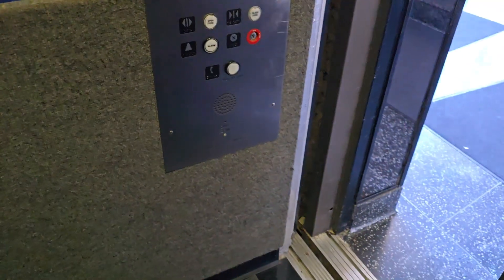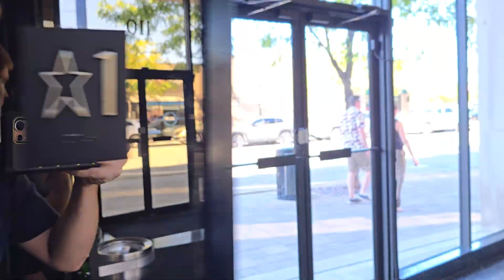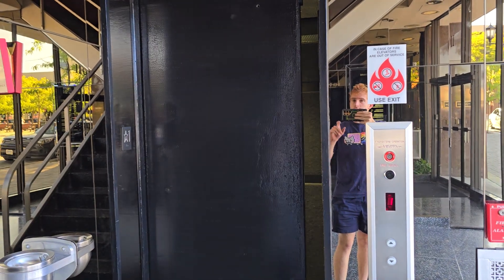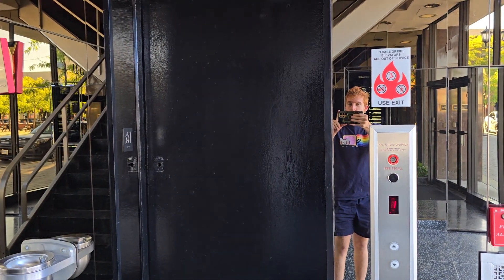Whoa. It's got leveling issues. Okay, okay — there it goes. And that'll be it.